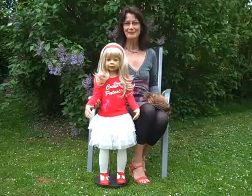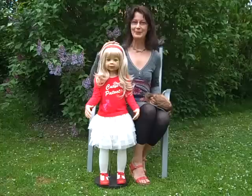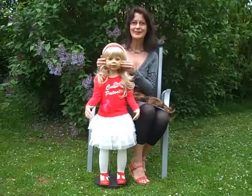Hello, my dear collectors. This is Cutie Patootie. She is so cute — very, very cute expression.